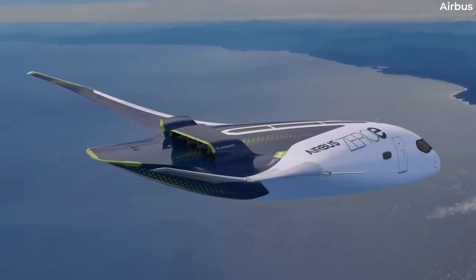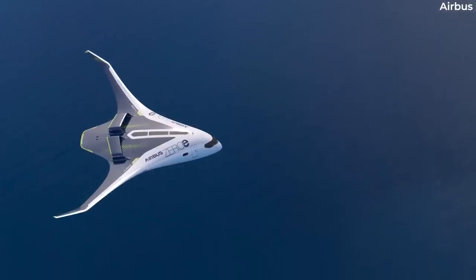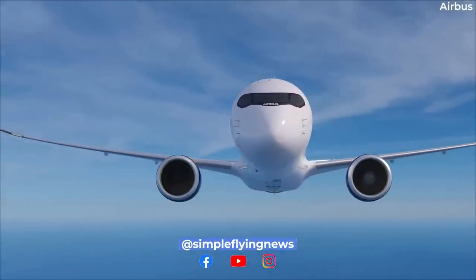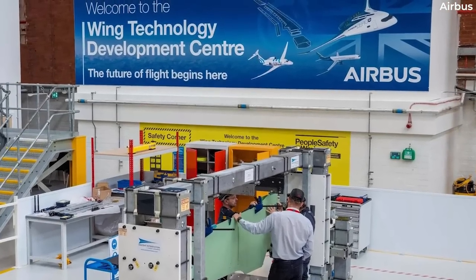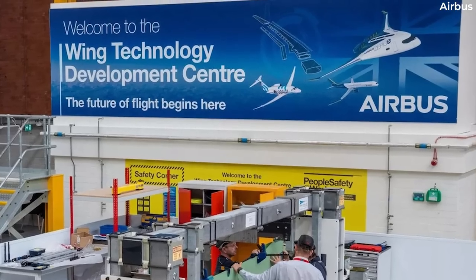European planemaker Airbus is one of many key players committed to helping the aviation industry reach its goal of net zero emissions by 2050. The company has various sustainability-driven initiatives on this front, such as its Wing of Tomorrow, or WOT, program, which will help it research new technologies for next-generation wing design.